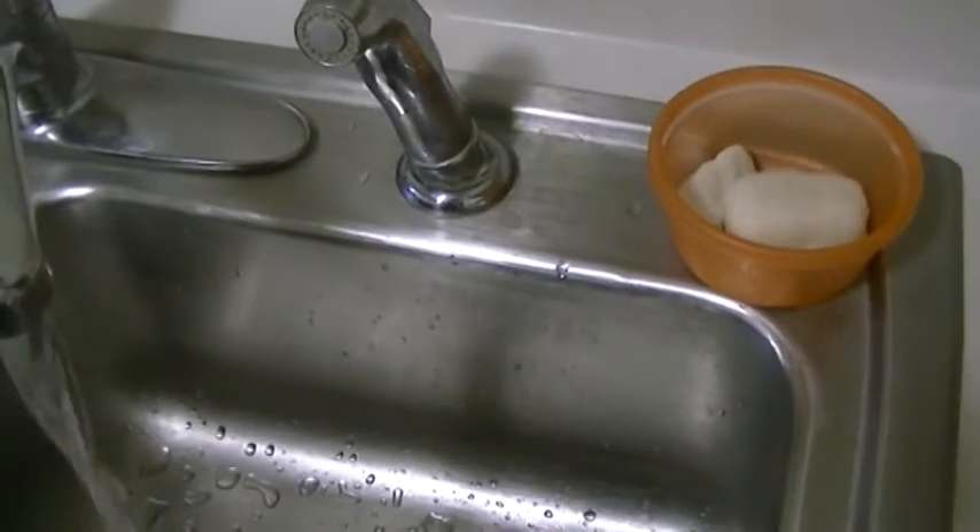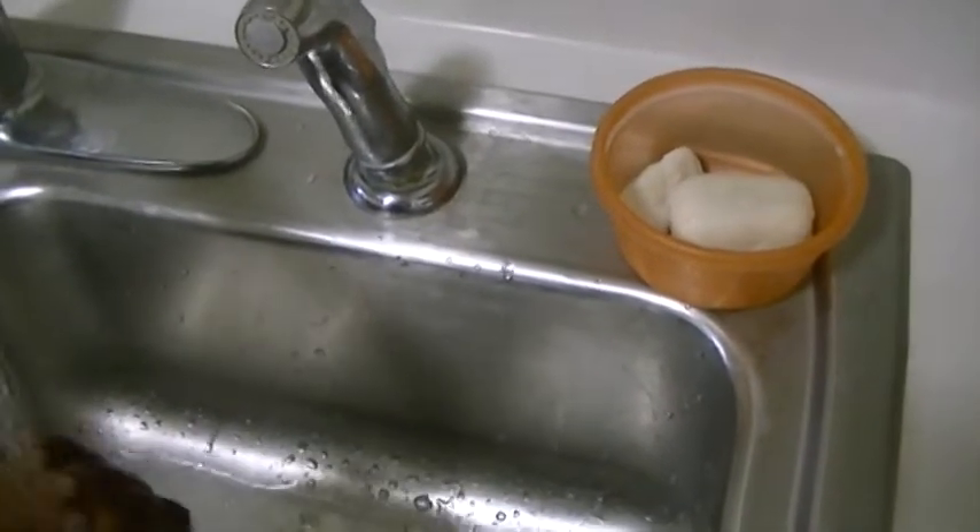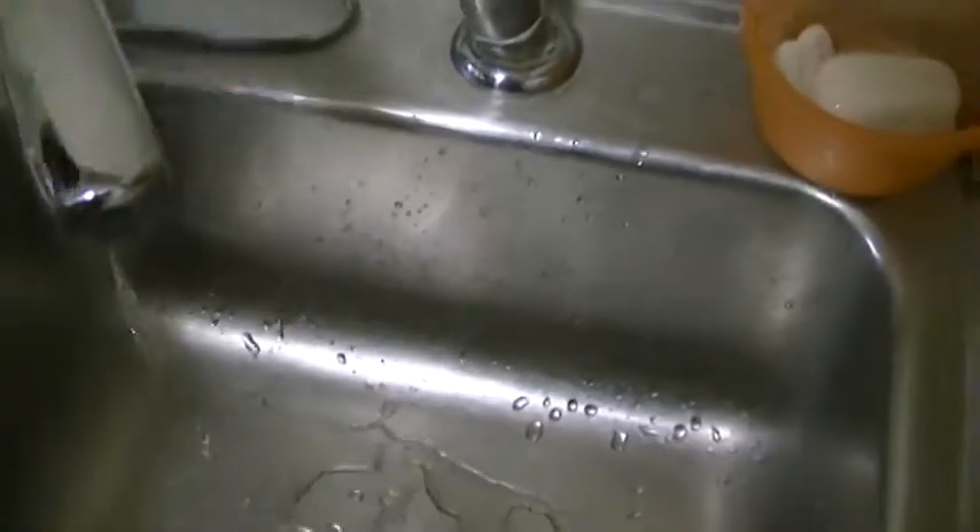That's all we use as soap in our house. It's very good for washing dishes, showering, or washing hands in the bathroom. I think I'll put those here.